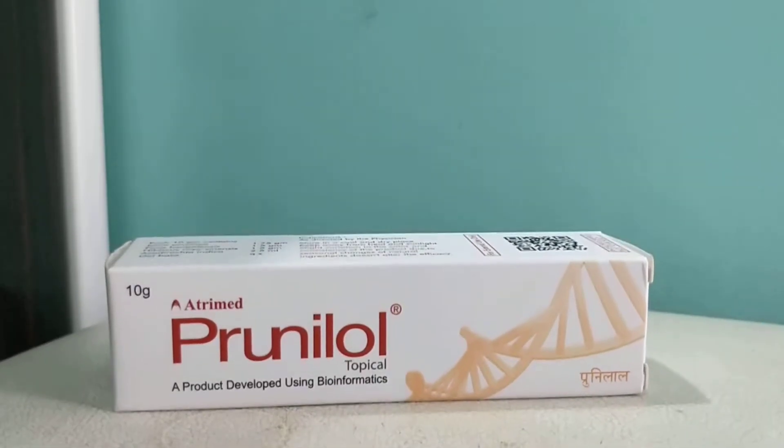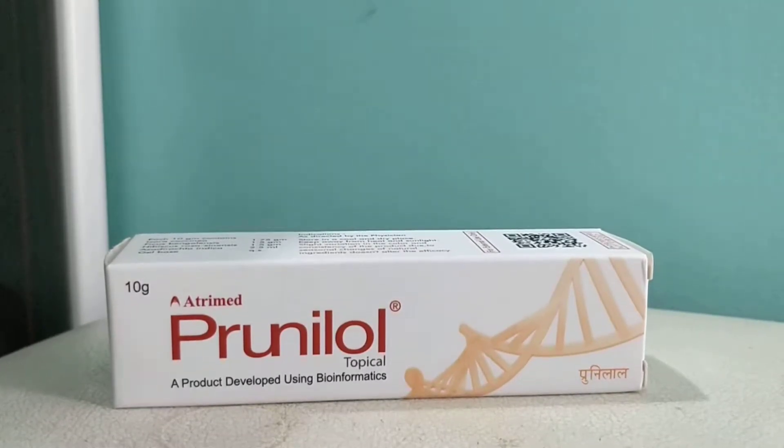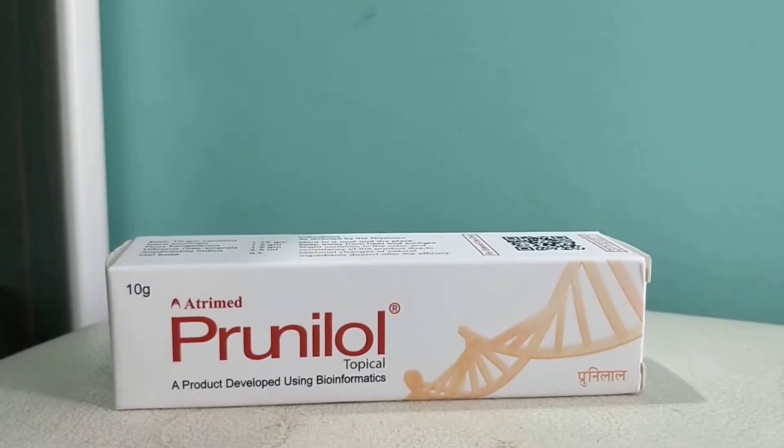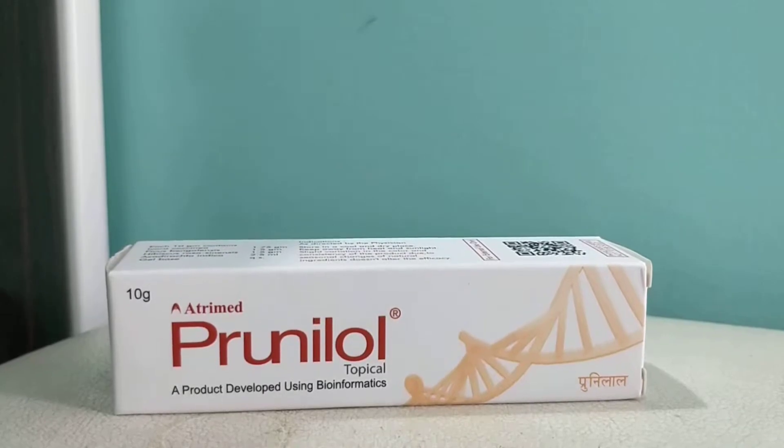Prunilol topical cream is manufactured by Etrimet. It's a Bangalore-based company and a very good company. They make Ayurvedic medicines and herbal medicines — really good quality products.